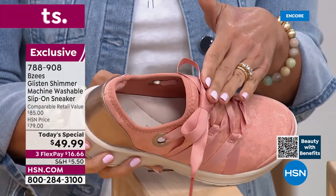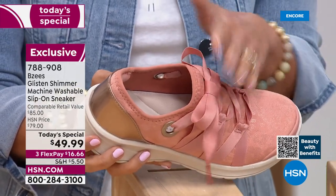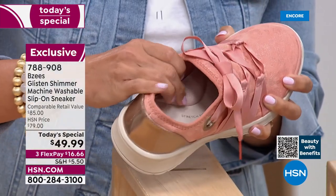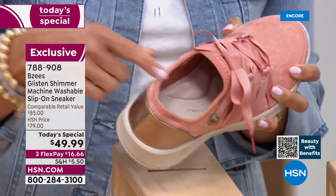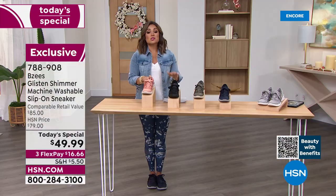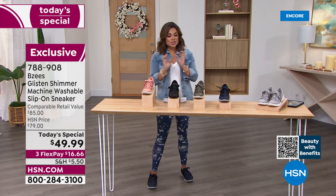They have functioning laces, but once you tie it once you don't have to fiddle with it anymore — you can just slip it right on. Look at this arch support; honestly it's like walking on a marshmallow. These are incredible. That one is called Clay. We also have Black, which is so chic.